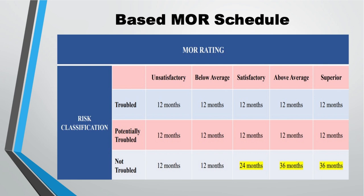If your property is troubled and you receive a superior rating, you will have an MR every 12 months. If it's potentially troubled, you will also receive one every 12 months. So regardless of what the MR rating is, if the risk factor is troubled or potentially troubled, you will receive an MR every year.